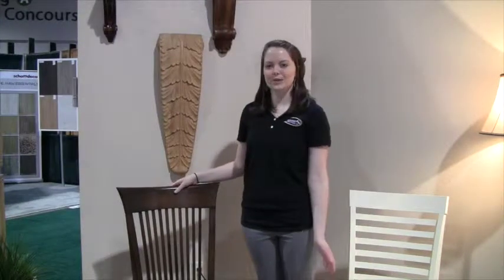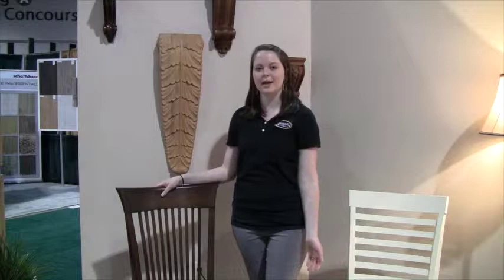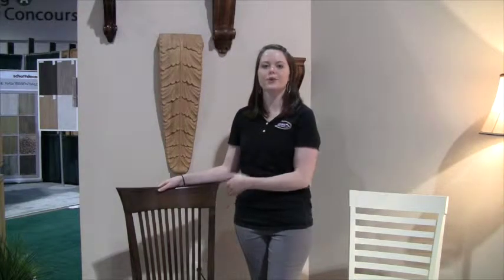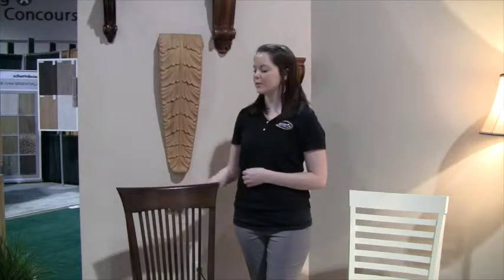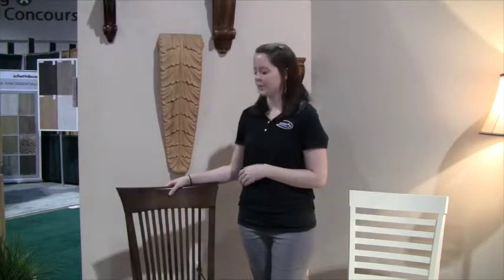The first thing I'd like to show you here is we have some new chair kits that we've added to the Osborne line. These chair kits come semi-assembled or unassembled for you to put together once you receive them. They're also unfinished so that you can finish them — either stain or paint — to match your current decor or to match your table or cabinetry.